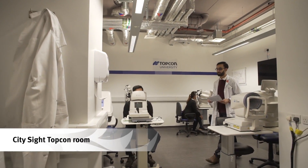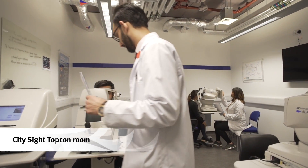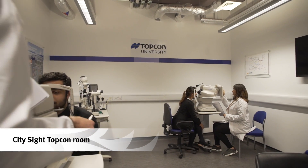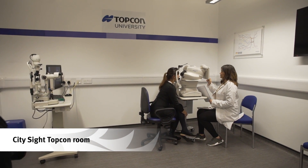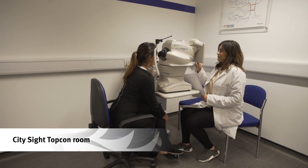Students learn to perform comprehensive eye examinations using the latest equipment including 3D OCT cameras to screen conditions such as glaucoma, diabetes and age-related macular degeneration.